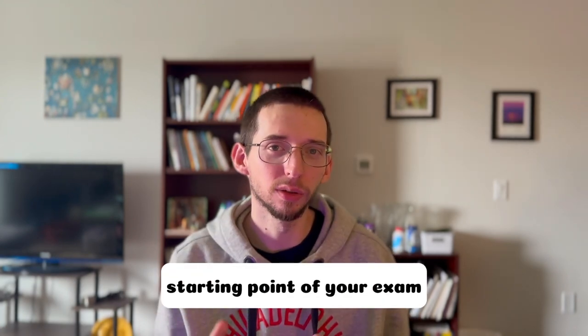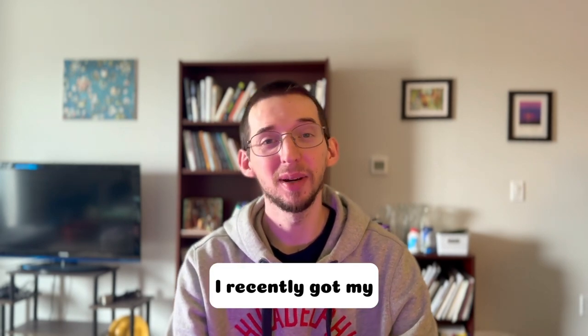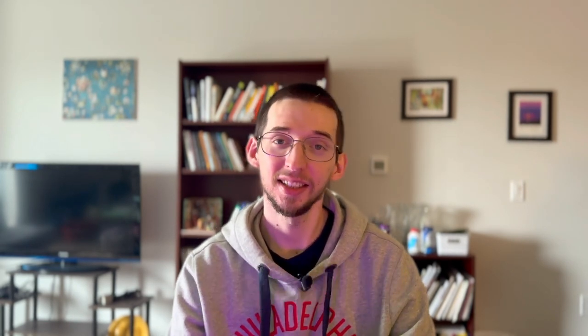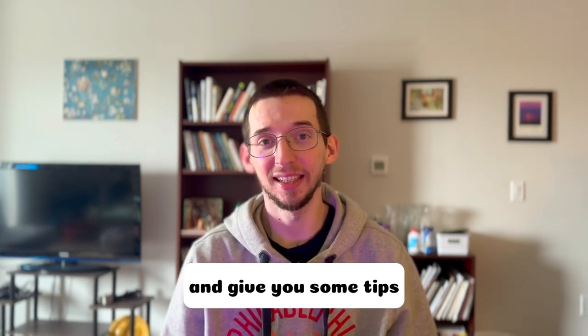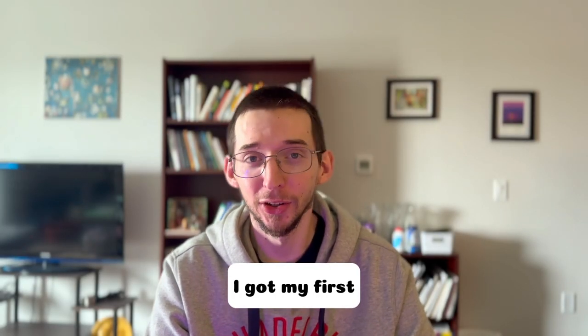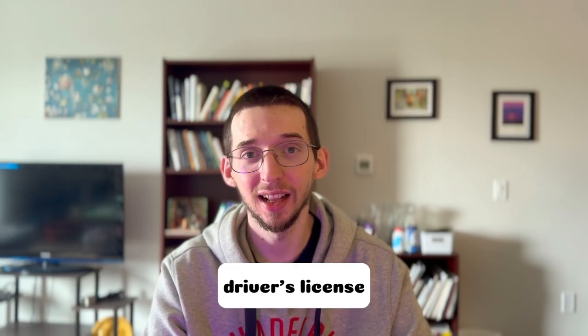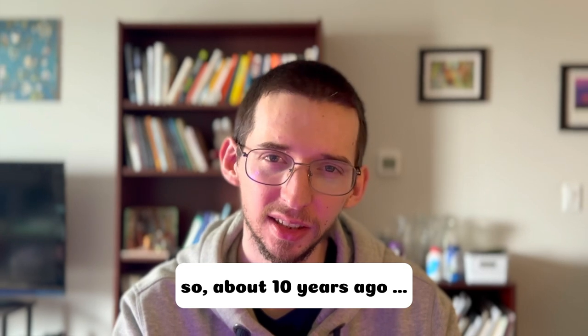It will just make the starting point of your exam easier. Hi friends and welcome back to my channel. I recently got my full G driver's license here in Ontario, and in this video I wanted to share my experiences and give you some tips. I got my first driver's license back in Ukraine in 2013, so about 10 years ago.